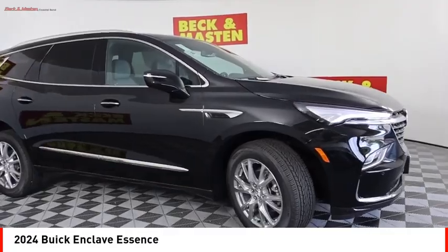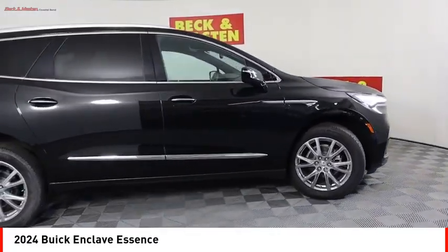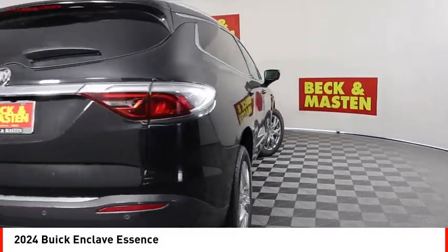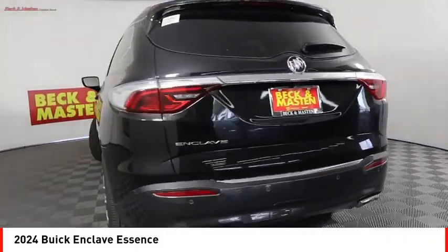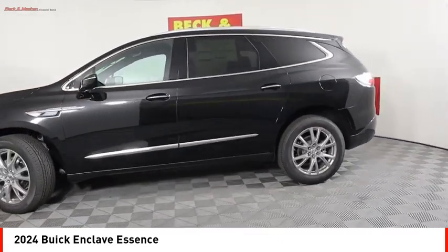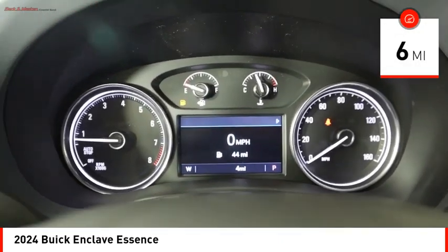You are going to love the 2024 Enclave. The Enclave offers three rows of seats, standard. Not only is it roomy and stylish, but Buick really did its homework on this vehicle. They did not cut any corners. This vehicle has less than 100 miles.